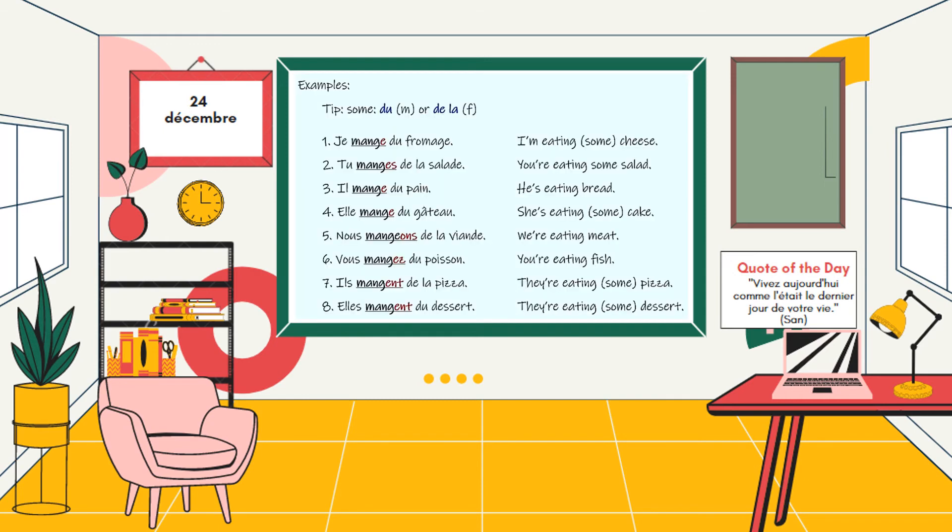Let's have a glance at some sentences in French using the verb to eat in present tense. Phrases en français utilisant le verbe manger au présent: 1. Je mange du fromage. 2. Tu manges de la salade. 3. Il mange du pain. 4. Elle mange du gâteau. 5. Nous mangeons de la viande. 6. Vous mangez du poisson. 7. Il mange de la pizza. 8. Elle mange du dessert.